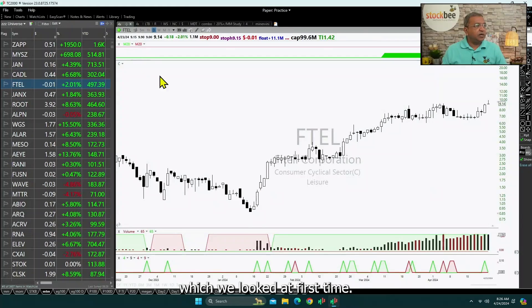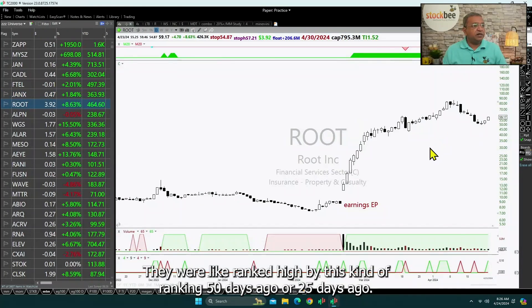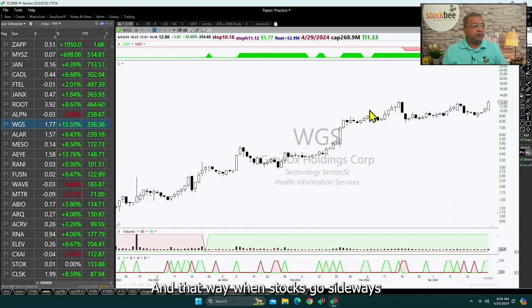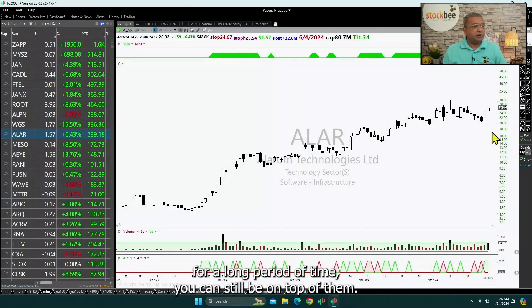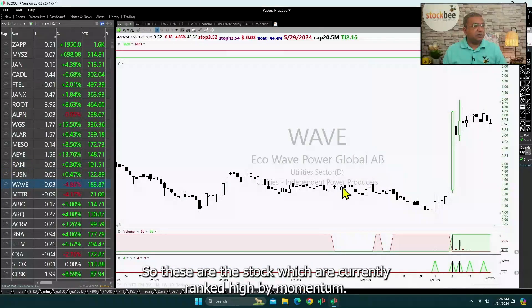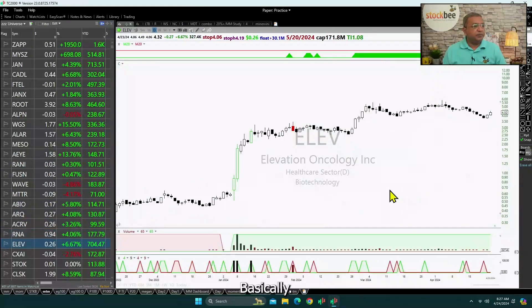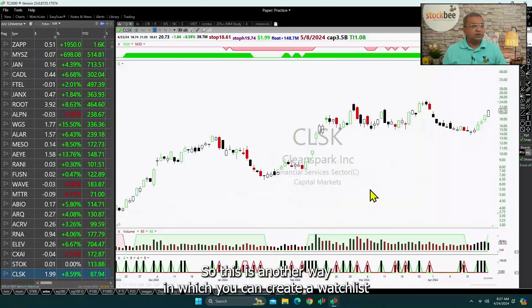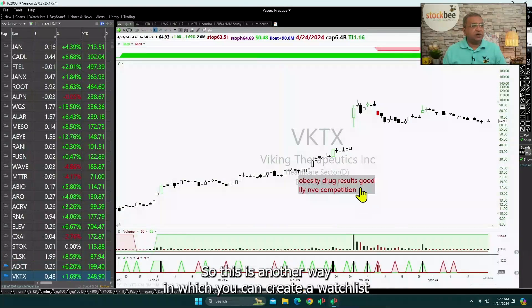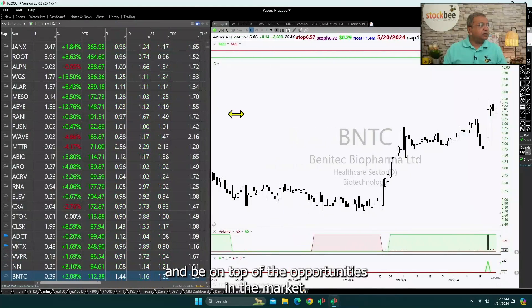The difference with this current list is that these stocks are currently still in a momentum phase, while the stocks we looked at first were ranked high by this kind of ranking 50 days ago or 25 days ago. That way, when stocks go sideways for a long period of time, you can still be on top of them. These are the stocks currently ranked high by momentum.